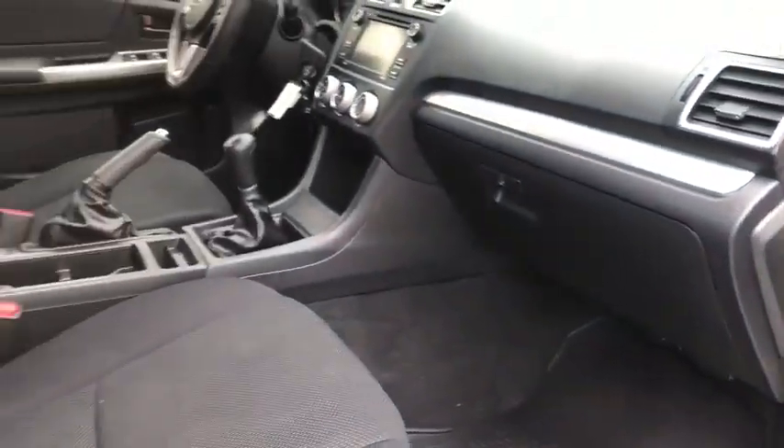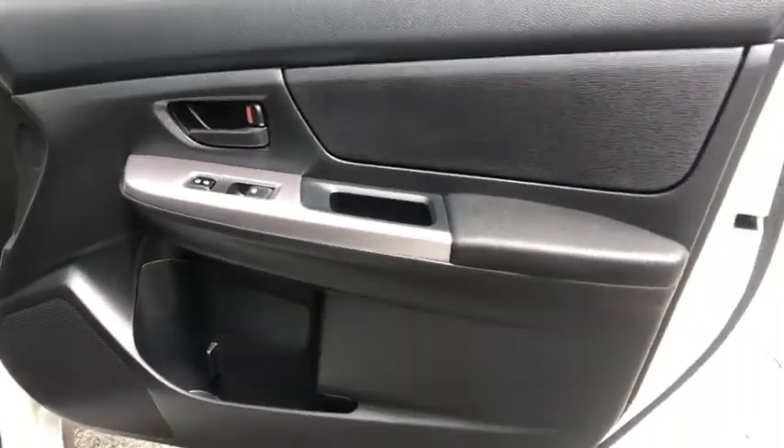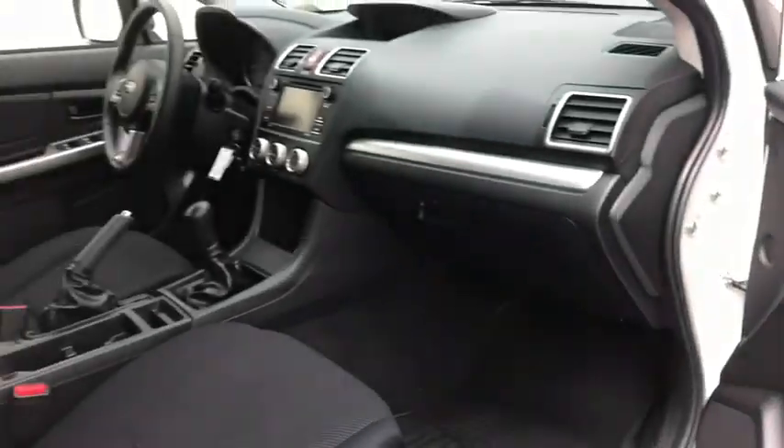And since it's a Subaru, you know the XV Crosstrek is built to last. This vehicle has less than 45,000 miles. This beauty will even make your house keys jealous. Drive it today!